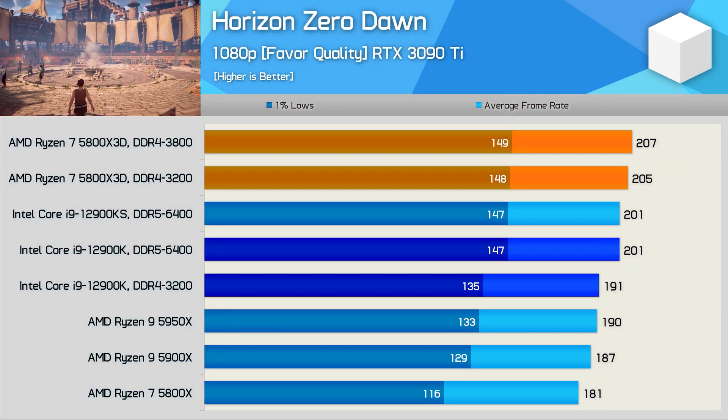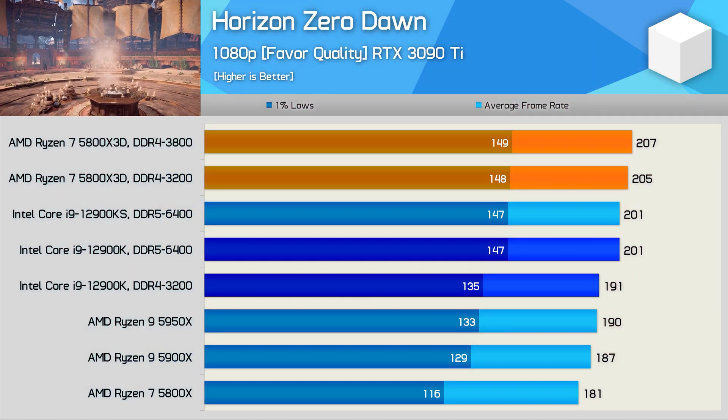As for the importance of RAM speed and capacity — as you've noticed with the 5800X 3D, at least the speed part does depend on the CPU, the platform, the architecture, all that stuff.